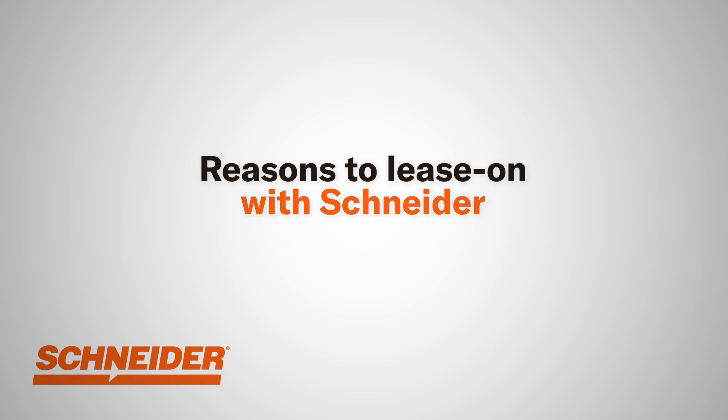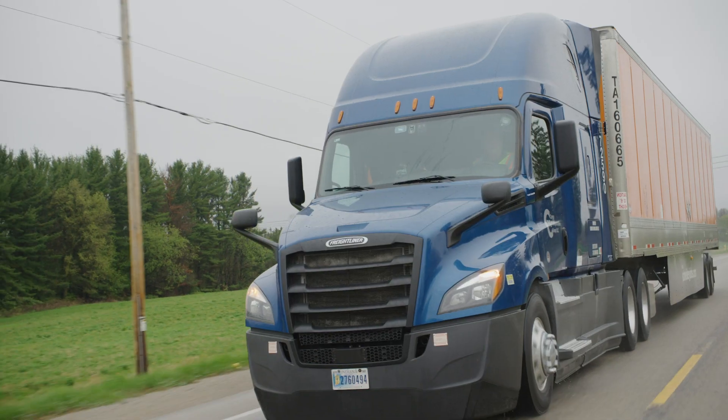The most rewarding part of being an owner operator is the freedom — the freedom to choose your loads, to work as much as you want, or to work as little as you want. It's been a great experience.